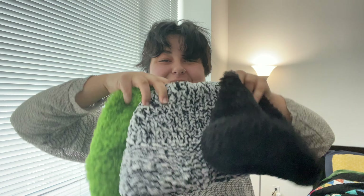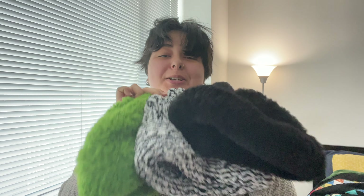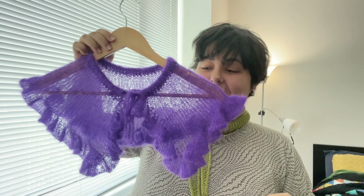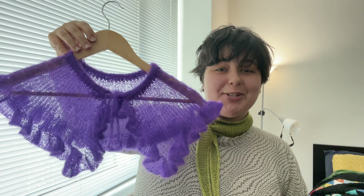Good morning, happy Wednesday! This morning when I was getting dressed I put on my little soapy scarf, and I wanted to show you my outfit. But then I started thinking I actually have quite a few things I made recently that haven't made it to my channel yet, so I wanted to do a tiny little show and tell before heading to school. First off, here's my soapy scarf, which I made using the yarn I got at Vogue Knitting Live, and I'm so excited about how it turned out.